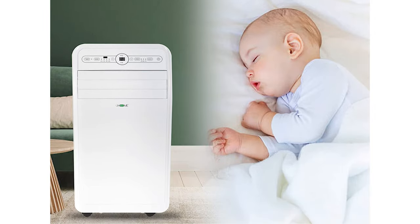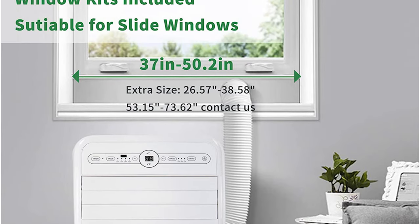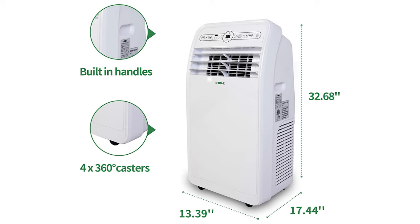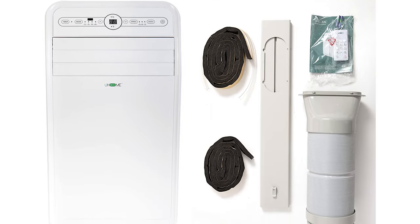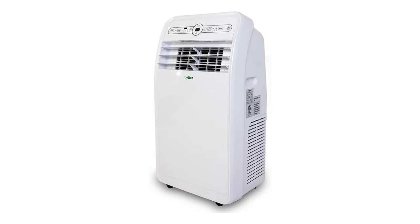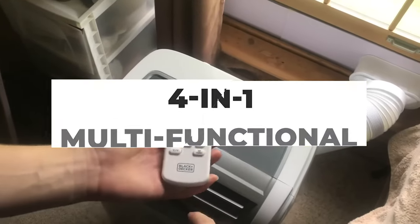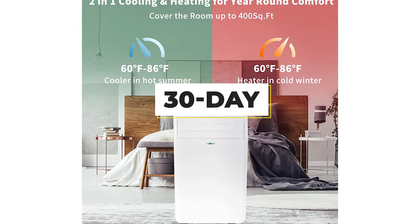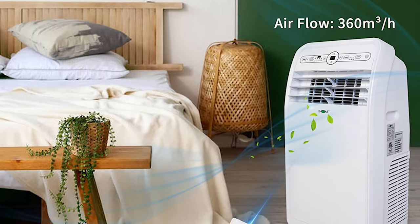It's also designed for user convenience, featuring an LED display panel and remote control for easy operation. The programmable 24-hour timer enables automatic on/off functionality, and energy-saving features help reduce energy costs. Installation and maintenance are effortless, thanks to the unit's compact size and the inclusion of a hose and window slide adapter. The washable dust filters trap dirt and debris, improving indoor air quality and prolonging the unit's lifespan. The U-Home 4-in-1 is ETL Safety Certified, covered by a 30-day money-back guarantee, a one-year warranty, and lifetime expert tech support.